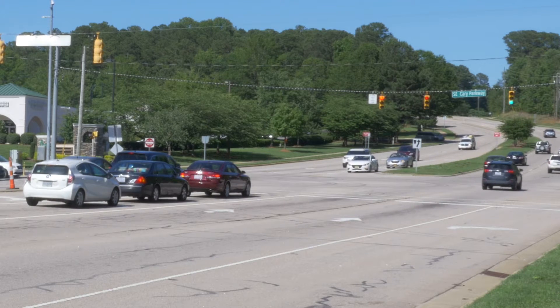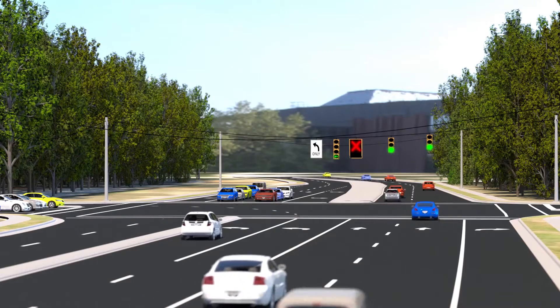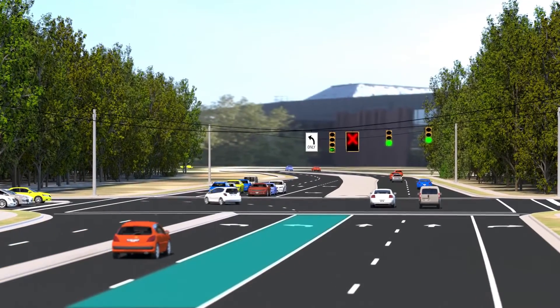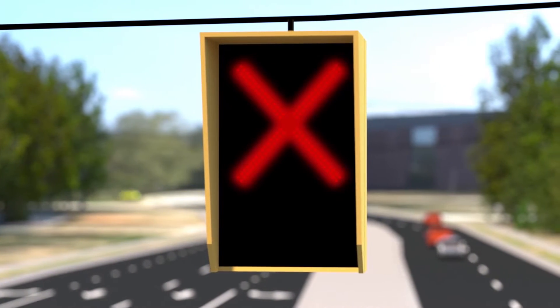Here's how it works. During peak demand, such as at rush hour, the dual left-turn lanes operate as normal. But during off-peak demand, when traffic is lighter, the rightmost left-turn lane is closed. This closure is shown by an electronic LED sign with a red X on a black background.